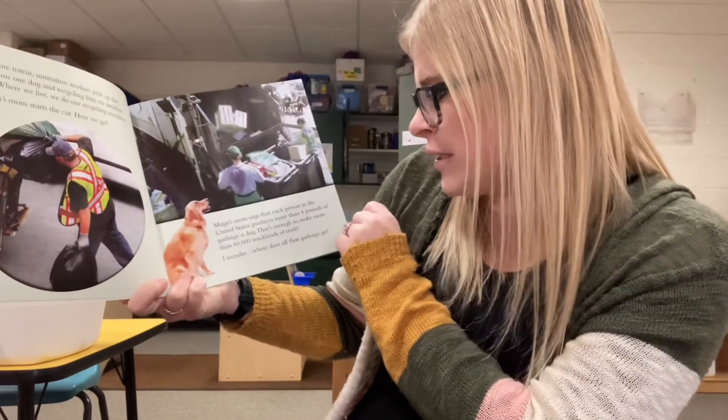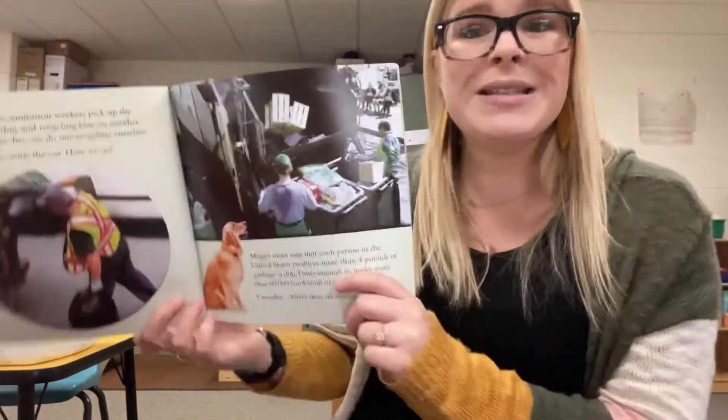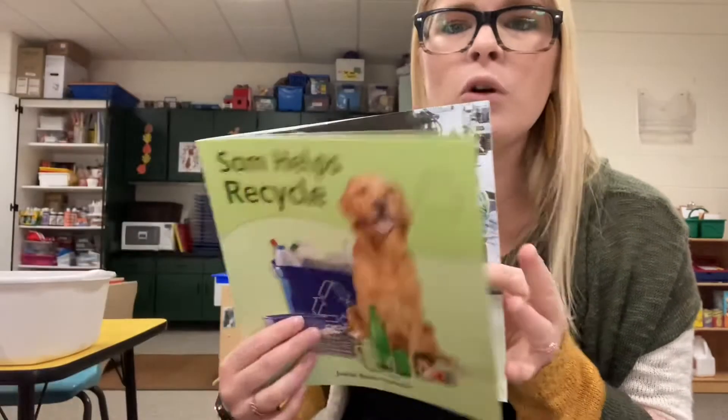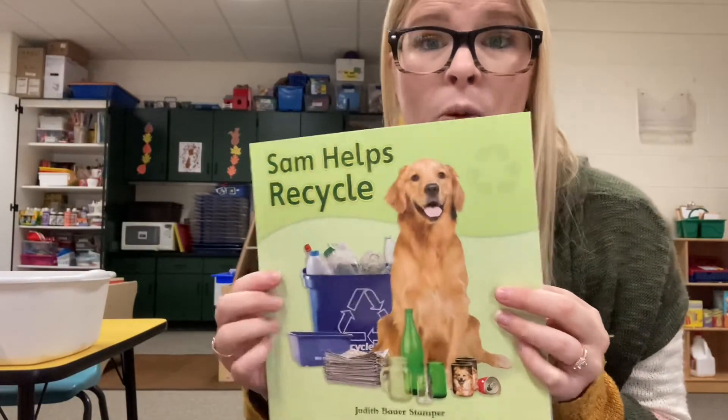Look, here's all the recycling they put in there. I'm going to stop here for now and finish reading this one later. We'll learn more about what Sam does to help recycle.